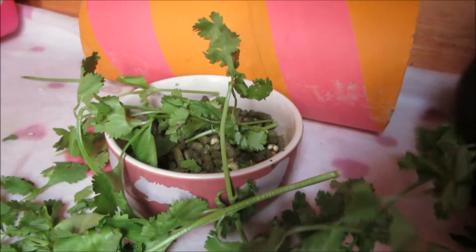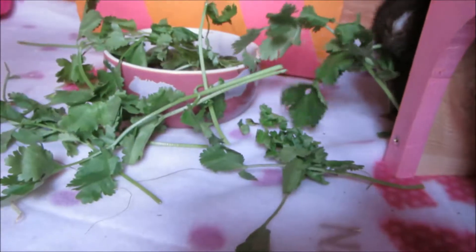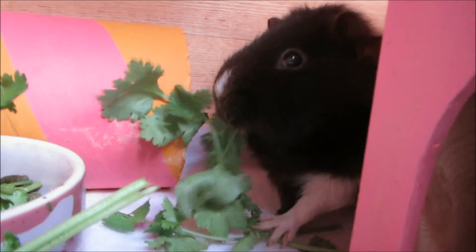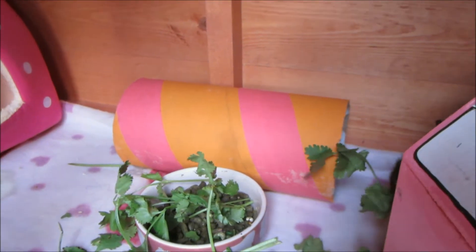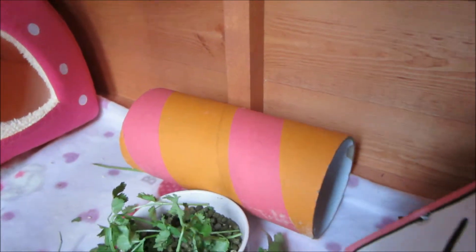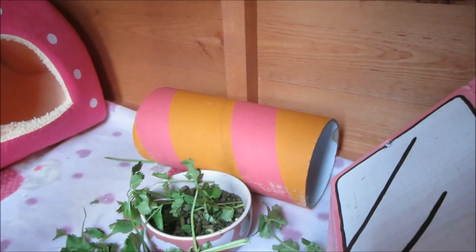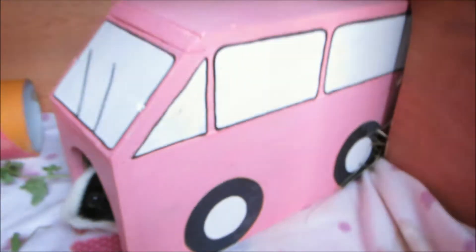Here we have their food bowl, pink again, with Burgess Excel pellets in there and also some veg at the moment — I think it's coriander. Behind it we have a pink and orange tunnel. You can get these in different sizes — this is actually the rat size, but my guinea pigs are only small so they fit through easily. If you've got really fat or male guinea pigs they're usually bigger, so you'd probably need to go for the guinea pig size tunnel.